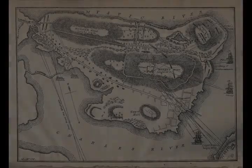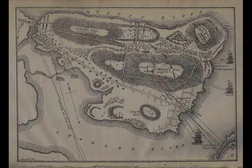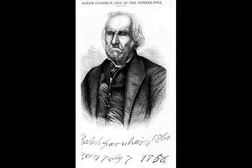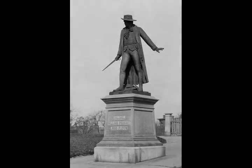Other central figures include Andrew McClary, who was the last man to fall in the battle. The Bunker Hill monument is an obelisk that stands 221 feet high on Breed's Hill. On June 17, 1825, the 50th anniversary of the battle, the cornerstone of the monument was laid by the Marquis de Lafayette, and an address delivered by Daniel Webster. The Leonard P. Zakim Bunker Hill Memorial Bridge was specifically designed to evoke this monument.